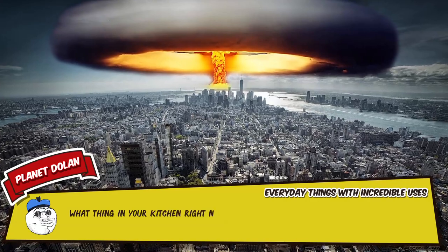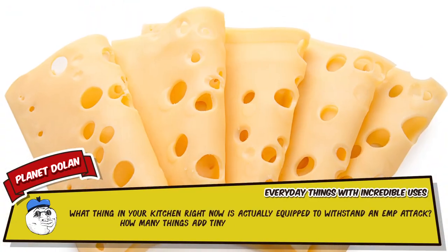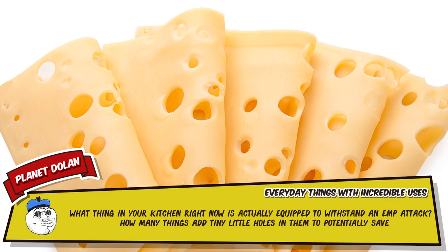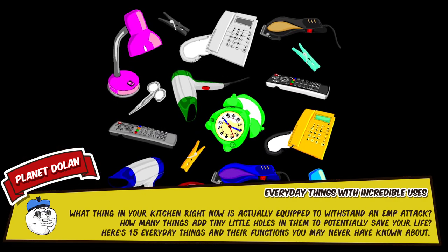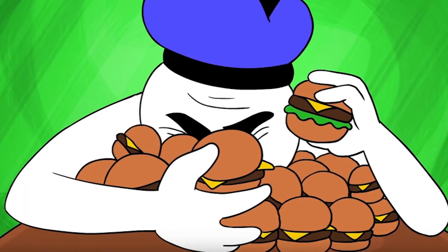What thing in your kitchen right now is actually equipped to withstand an EMP attack? How many things add tiny little holes to them to potentially save your life? Here are 15 everyday things and their functions you may not have known about. I'm Danger Dolan, and today I will be your narrator.